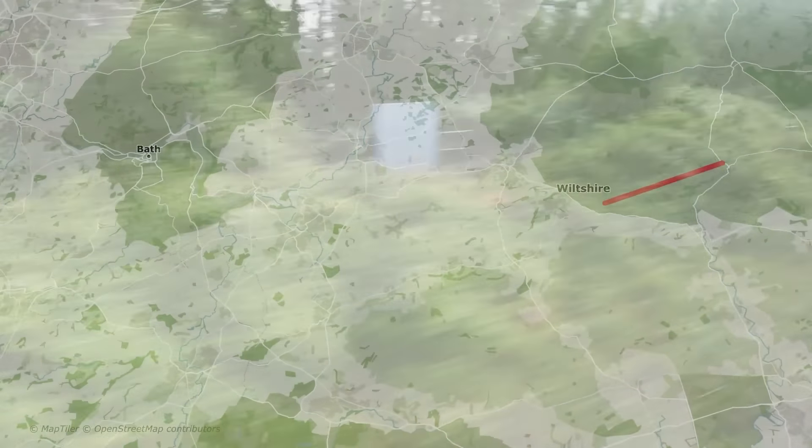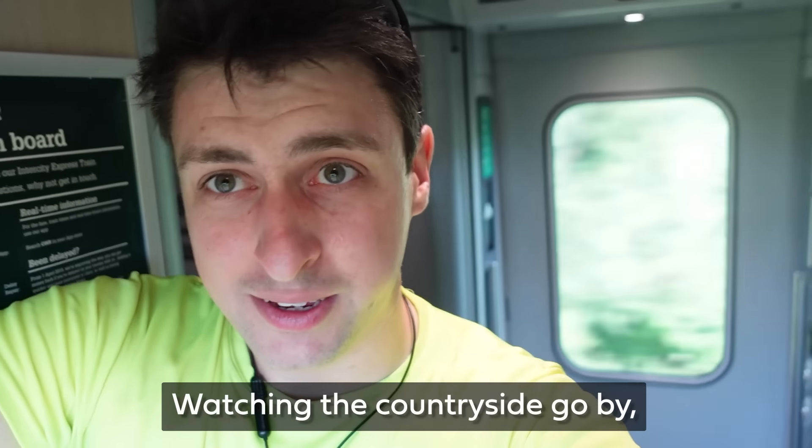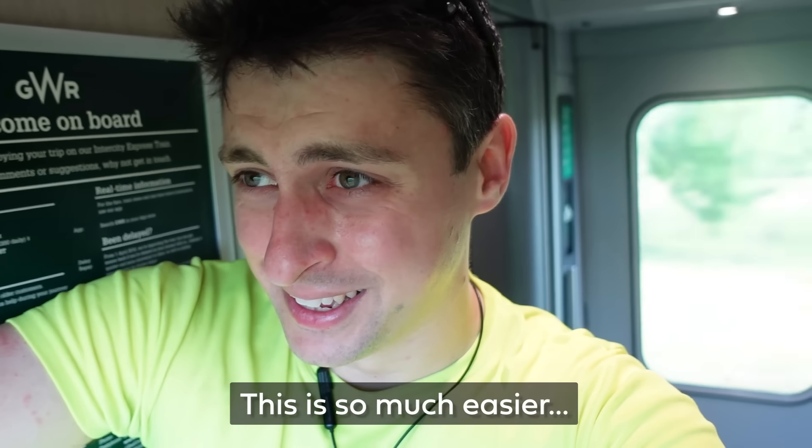It was here, as I packed everything up and got on the air-conditioned train home, I had an epiphany. Watching the countryside go by — why didn't I just do this in the first place? This is so much easier. Electric bikes are fantastic — I love them.